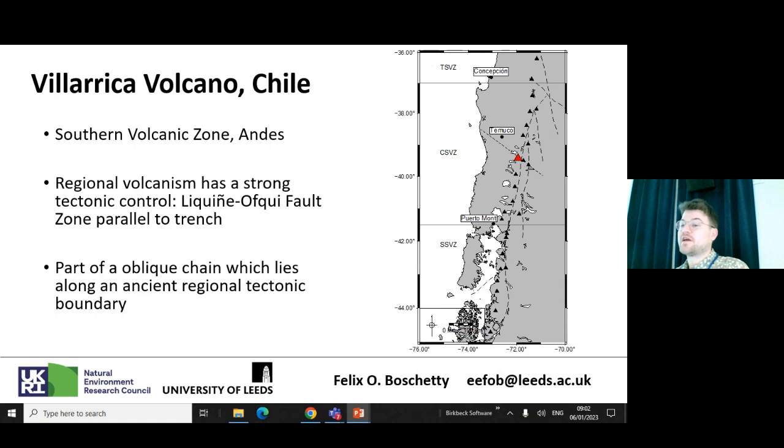So where is Villarica Volcano? It's in the south of Chile, in the southern volcanic zone — in fact the central southern volcanic zone. It's the red triangle there. Interestingly, the volcanism in this region is strongly controlled by the tectonics. Almost all major stratovolcanoes in the area — the black triangles — are associated with the Liquiñe-Ofqui fault zone, which is a 1,200 kilometre fault zone that goes roughly north-northeast to south-southwest. Villarica is also part of an oblique chain, which is thought to be related to an ancient regional tectonic boundary.